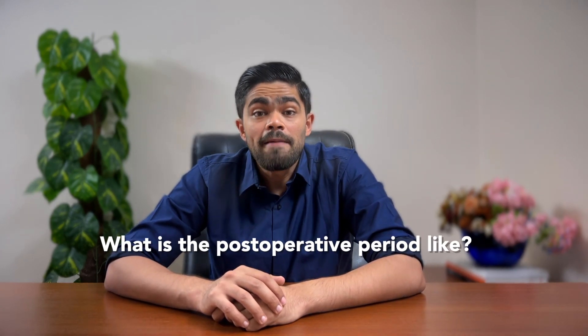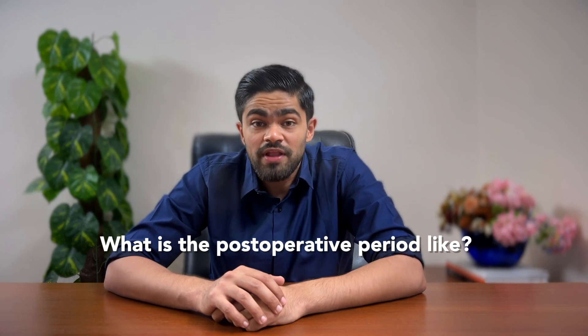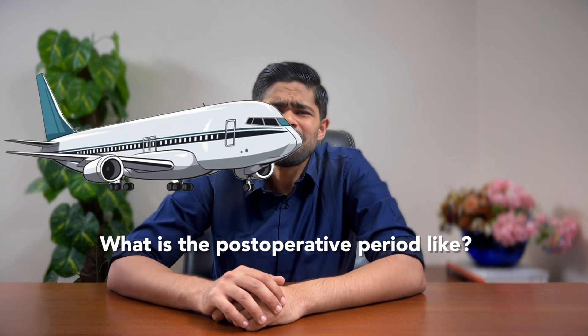Question two: What is the post-operative period like? Imagine you're on a non-stop flight to clear vision. There might be a little turbulence at first — you might experience some dryness, burning, and mild discomfort — but it's smooth sailing after the first few hours. Just remember, no rubbing those eyes and definitely no water activities. Think of it like keeping your newly washed car out of the rain.